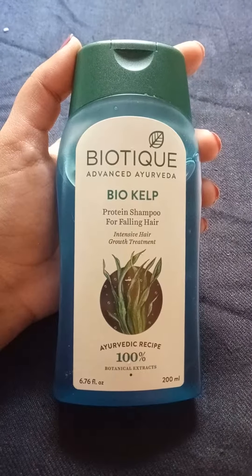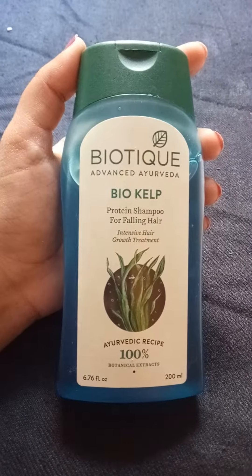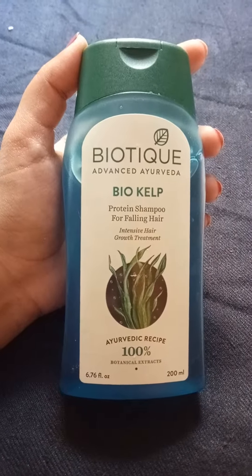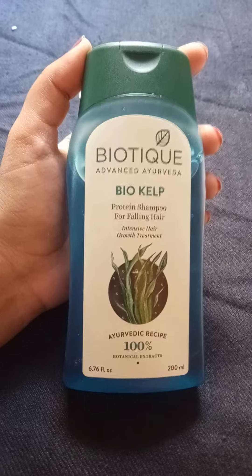I think it will be helpful to you as well, so do give it a try. It is made up of natural ayurvedic extracts, it is paraben free, soap free, and does not contain sulfate. Do give it a try — it is a very nice shampoo. Please write your comments below, share your experiences, and please subscribe to my channel. Thanks for watching.